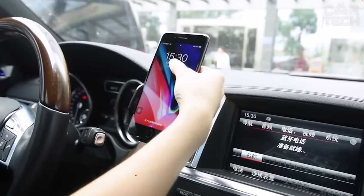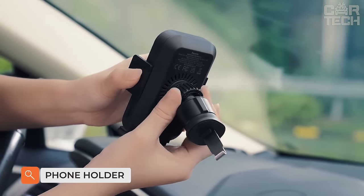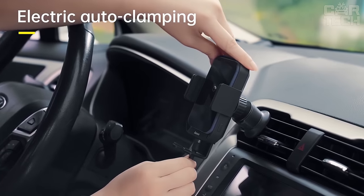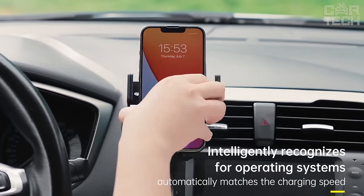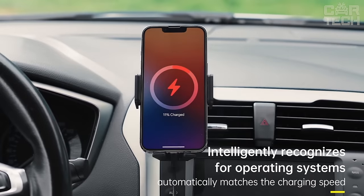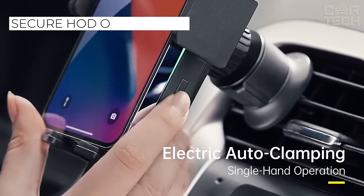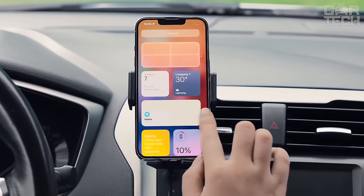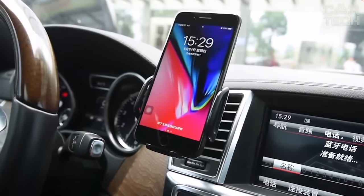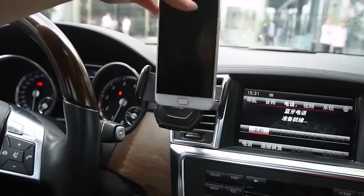A phone holder that helps you not be distracted while driving when putting your smartphone on and taking it off the stand. The touch device works simply: just turn it on and place the phone on the stand. Then the sensor activates and the holders on the side and bottom move, fixing the phone. To release the gadget, press one button at the top of the holder. Attachment options include a suction cup to the dashboard or a clip to the air duct grille.